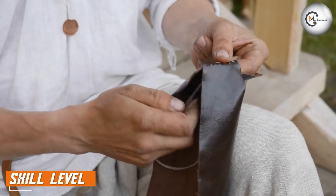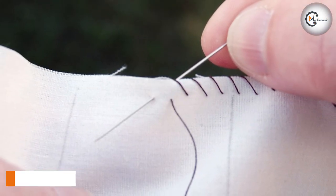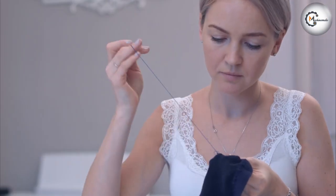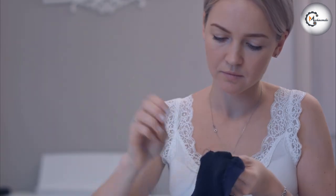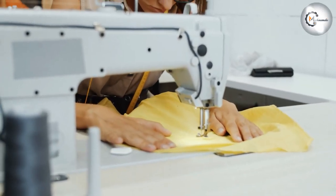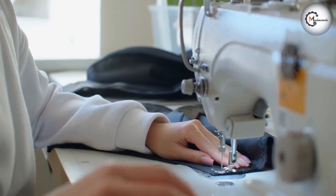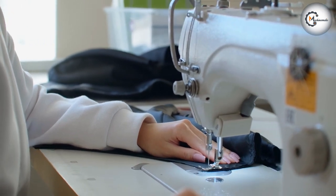Another factor to consider is your skill level. Hand sewing requires a considerable amount of patience, practice, and skill to achieve professional-looking results. However, once you have mastered the technique, hand sewing can be a highly rewarding and satisfying experience. Machine sewing, on the other hand, is much easier to learn and requires less skill to achieve decent results. However, mastering the intricacies of machine sewing can take years of practice and dedication.